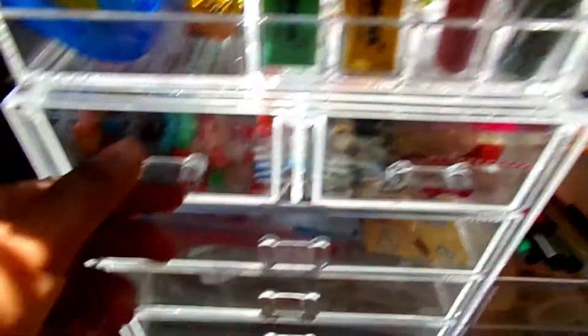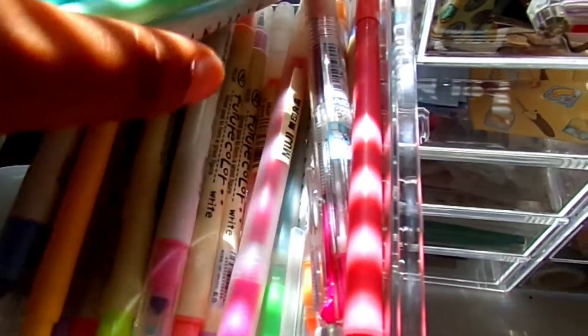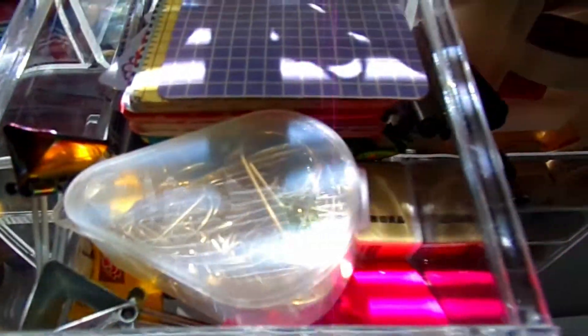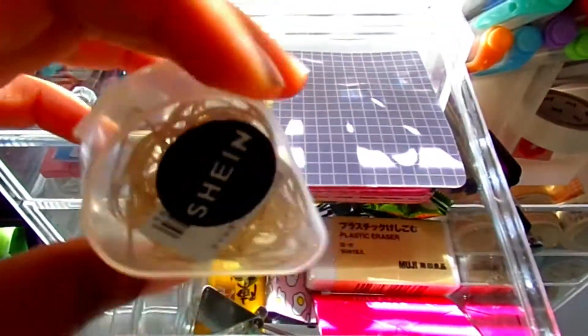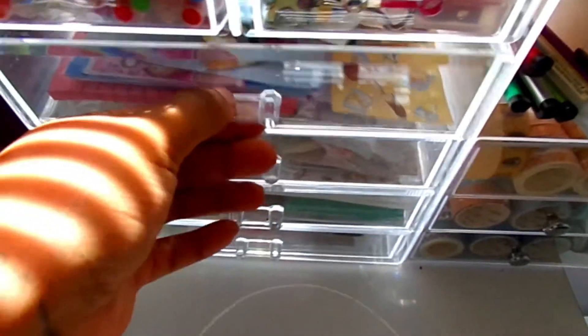I keep my highlighter pens out and all the extras in the drawer, because I have too many to put everywhere. I keep all my paper clips, binder clips, erasers, and all the little extra stuffs in there too.